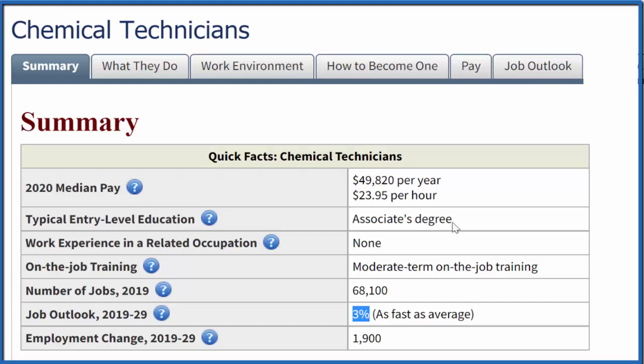For a chemical technician, it's not a long time in school — just two years — and you can do okay. Do remember that $49,000 seems like a lot of money, but once taxes are taken out and you pay rent and food, that money goes pretty quick.